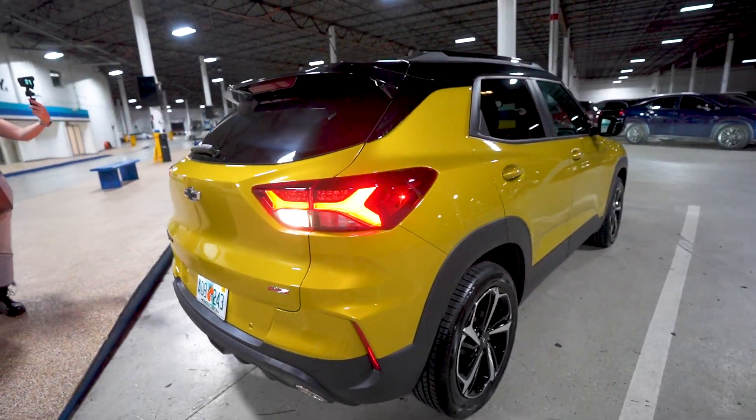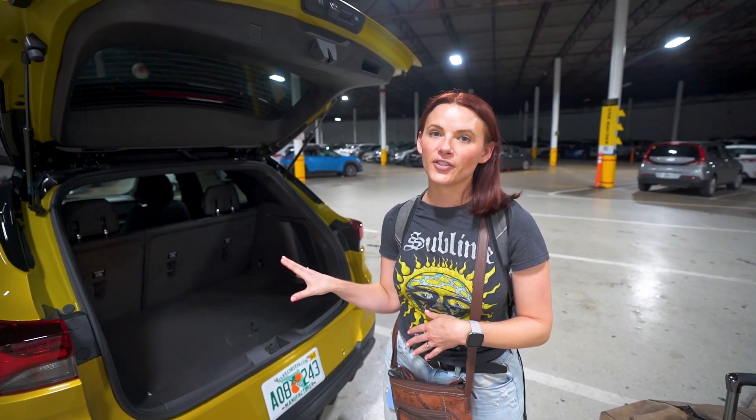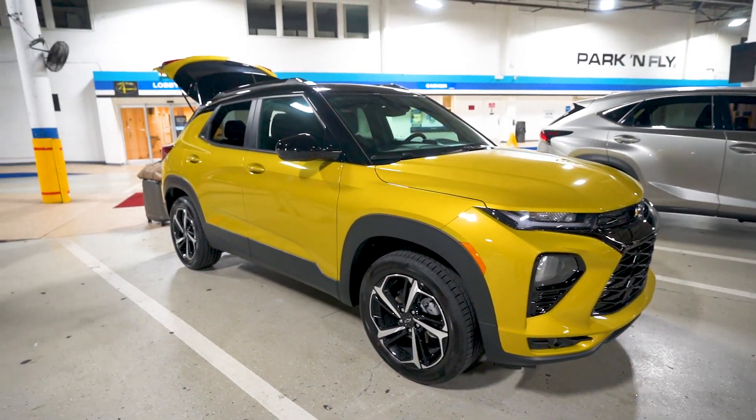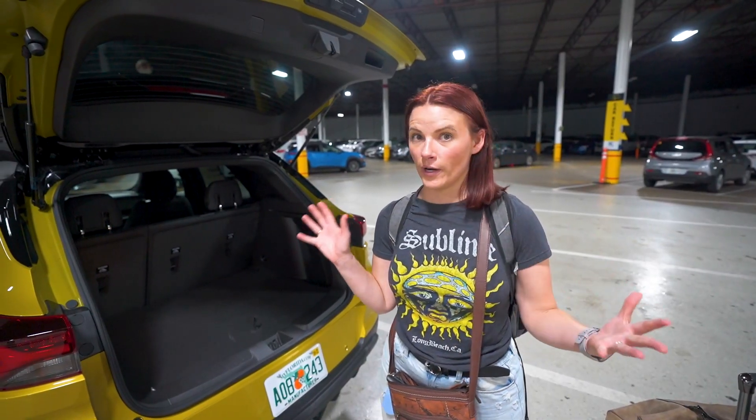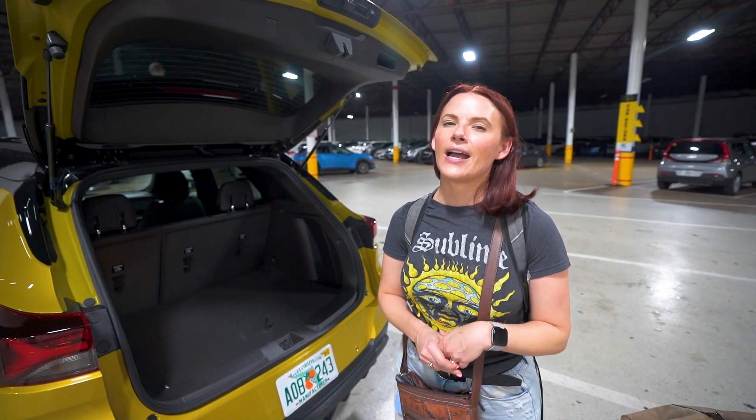Chevy has generously loaned us this car for our trip in Florida. This is the 2023 Chevy Trailblazer. Completely brand new. It's all-wheel drive and from what I've read, it's got a ton of awesome features that we have yet to discover. And I think it's going to look really cool going over the Overseas Highway to the Keys.